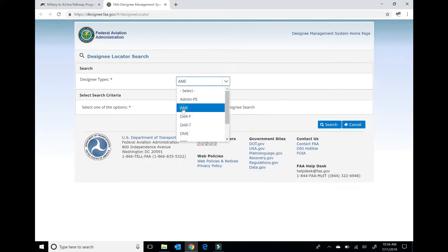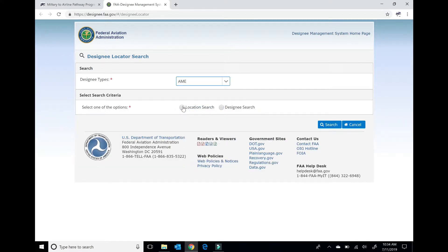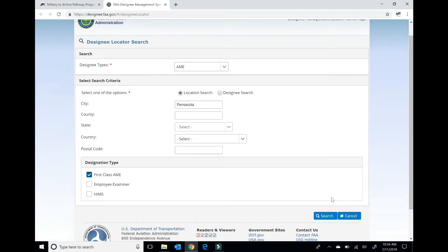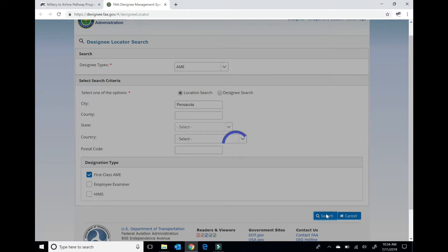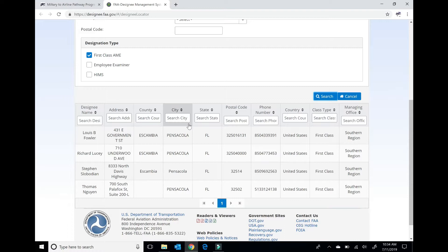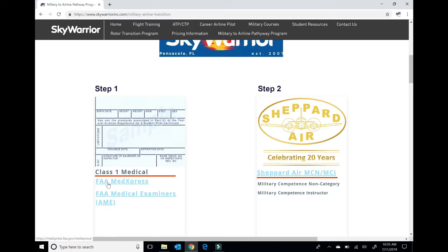Under Designee Type, you want the AME. I'm going to do a location search — searching Pensacola — and we want a first-class AME, because not all of them can do first class. Hit Search and you get your list of AMEs in the Pensacola area. So for locating one, that's what you need to do. And you must fill out the MedExpress form prior to going to see your AME.